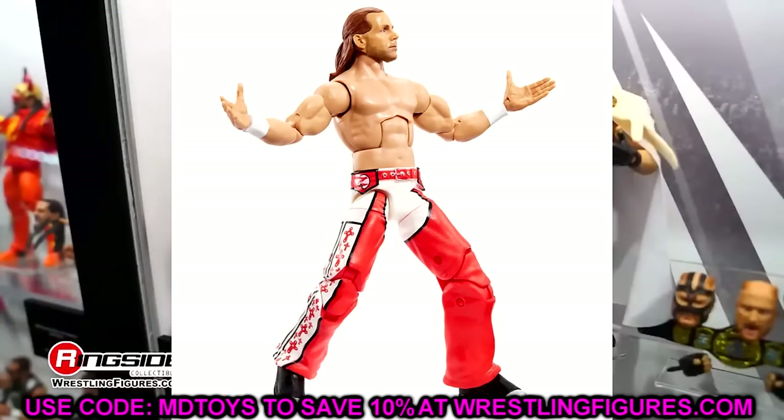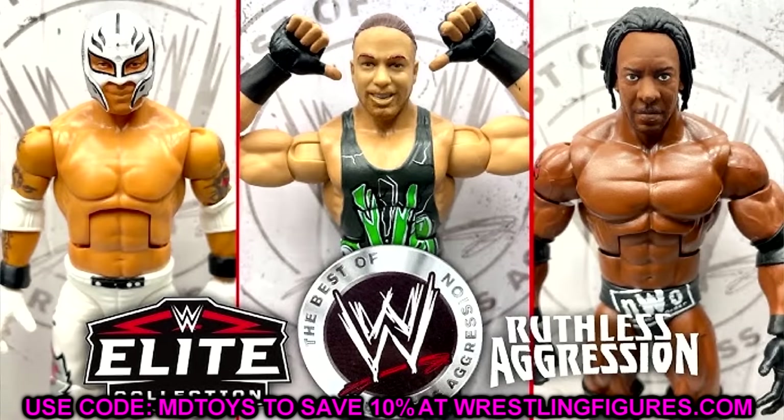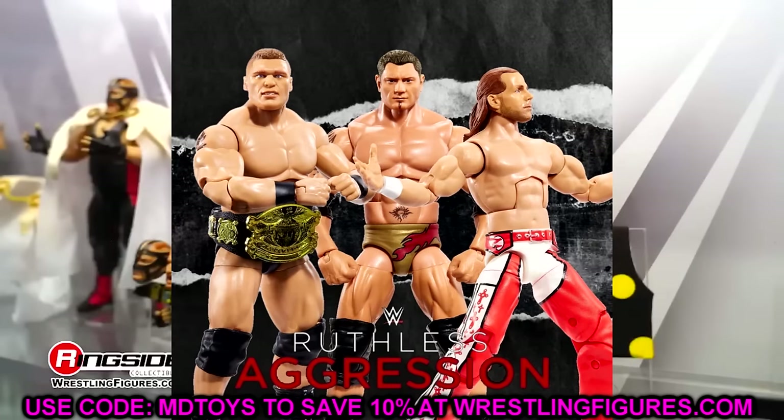It really stinks — you'll still get some Ruthless Aggression here and there, but it's not going to be a specific line where you can get all Ruthless Aggression characters. The Monday Night Wars line kind of came in and took that spot.